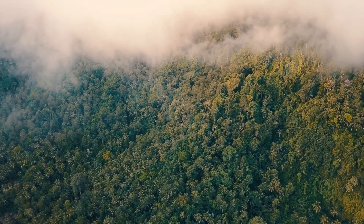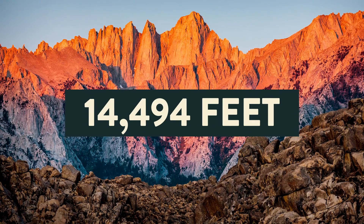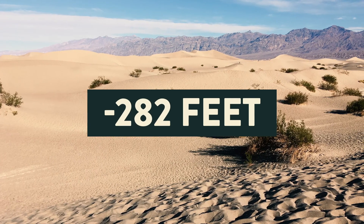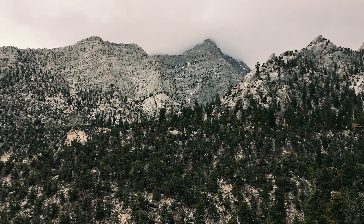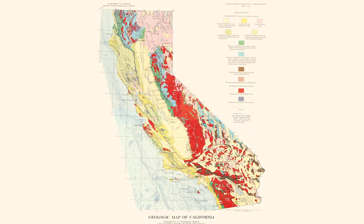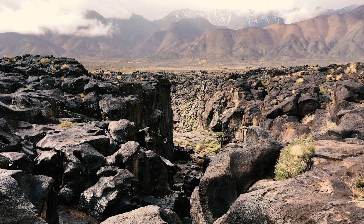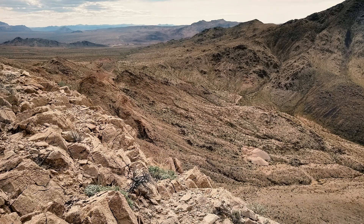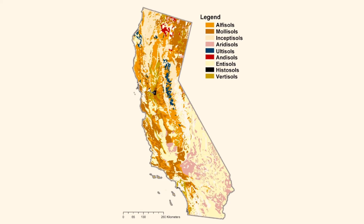California is a land of extremes, and topography is no exception. The highest point is Mount Whitney at 14,494 feet, and the lowest is Death Valley at negative 282 feet — and they're only 75 miles apart. Topography is intricately tied to geology and soils. Thanks to plate tectonics, California is one of the most geologically complex places in the world and includes active volcanoes, granitic batholiths, alluvium, limestone, dolomite, and serpentine. Of the 12 soil orders recognized in the world, California has 10.